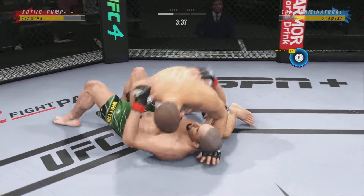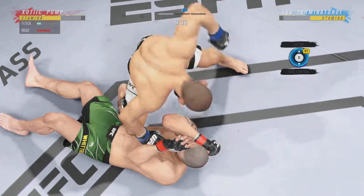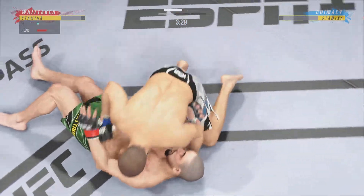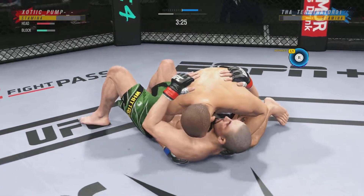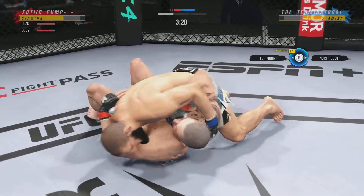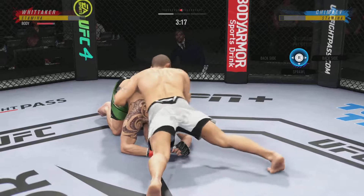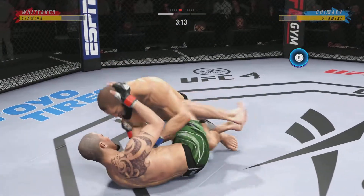Good movement by him here, transitioning very well on the ground. Step for step, he's staying with his opponent in every transition. Able to land the single ground strike there. A lot of top pressure being applied here as he works out of side control. He's putting him in exactly the position he needs to be in right now.